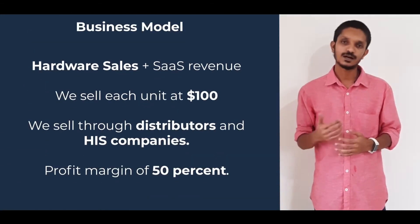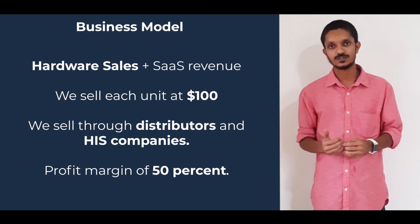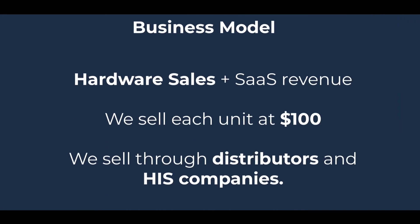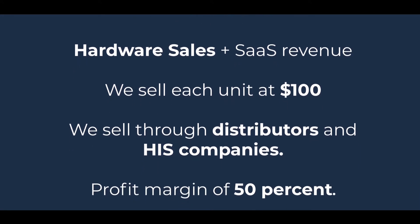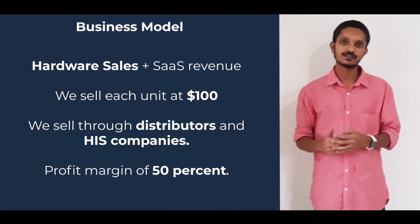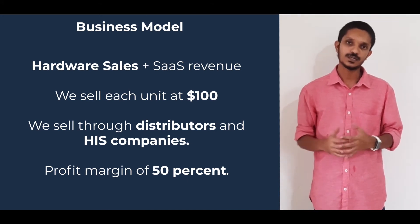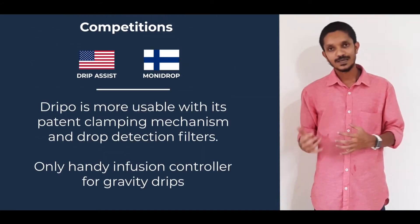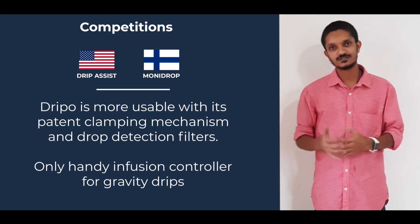Our revenue model is a mix of hardware sales and SaaS-based revenue. We charge $100 per unit of the infusion monitor DRIPPO, along with a monthly service fee as a software service charge. We sell through conventional distributorship channels, and we also integrate our systems with Hospital Information Systems companies so they can become our channel partners. Our major competitors are Shift Labs, based in the US, and Moor Medical, based in Finland.